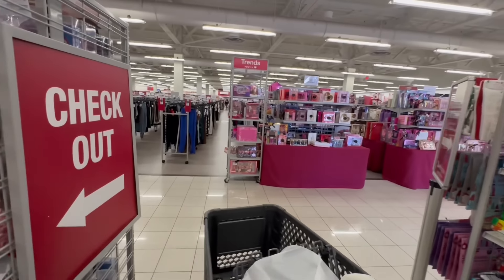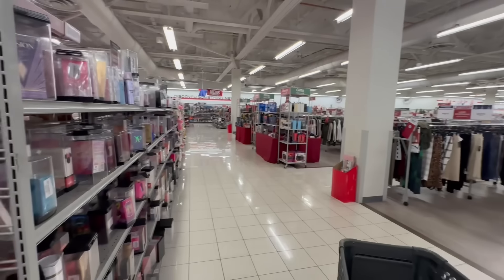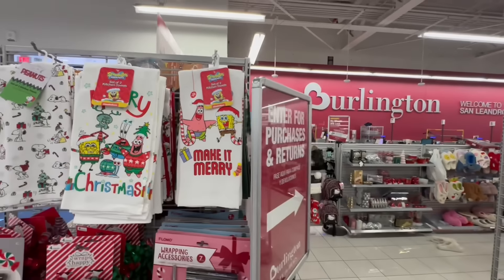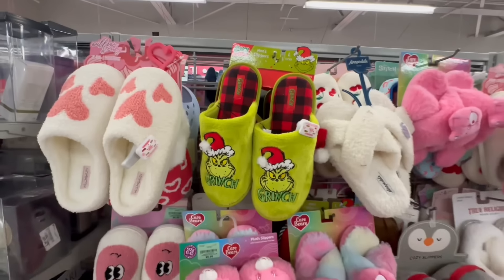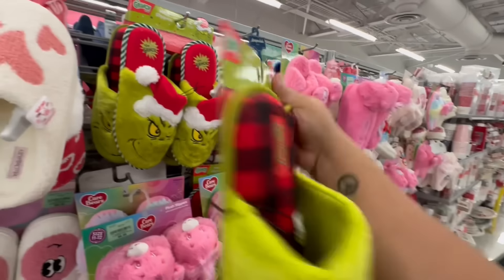We need a Poo for $4.99 — I'm gonna get those for a gift for someone. Now let's head into the rest of the store to find some amazing deals. Be sure to subscribe — hit the subscribe button and bell notification so you get notified anytime I post. Let's continue on with this Burlington walkthrough here at San Leandro, California.